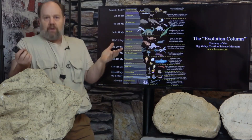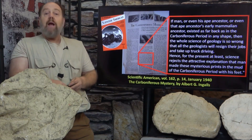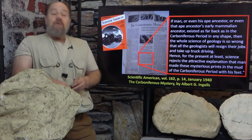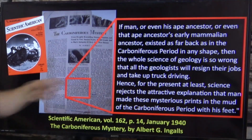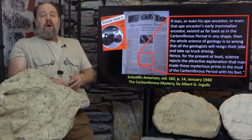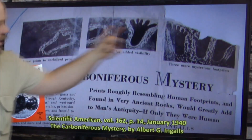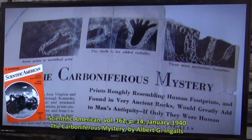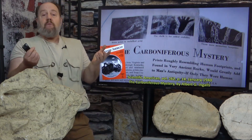I had looked into the Berea fossil footprints many years prior. Like untold numbers before me who had heard of the Berea fossil human footprints, I had simply read the 1940s Scientific American article by Albert G. Ingalls writing about the tracks. This was the source of that now infamous quote — that if they are fossil human footprints in carboniferous rocks, the whole science of geology is so wrong that geologists will quit their jobs and take up truck driving. He starts off the article with a nice condescending remark: 'Prints, roughly resembling human footprints and found in very ancient rocks, would greatly add to man's antiquity. If only they were human.' I took one look at the images and wrote off the Berea fossil human footprints as simply Indian carvings, petroglyphs.